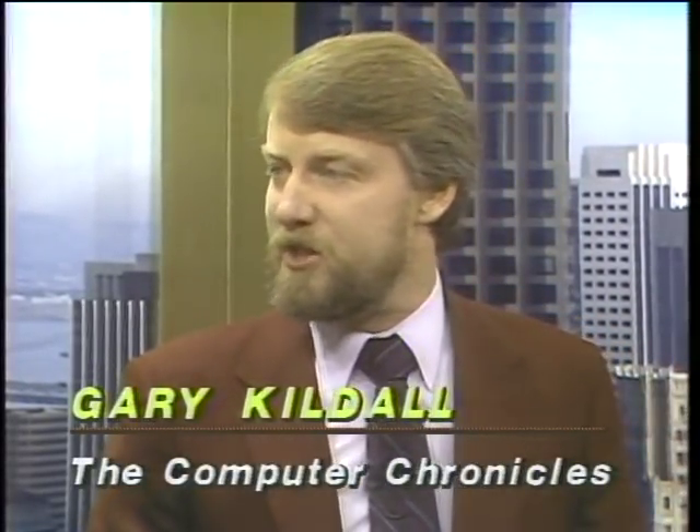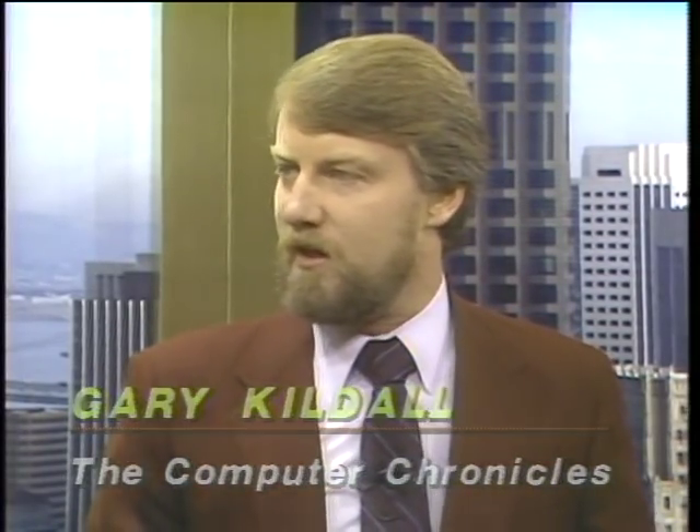Is it too late for the IBM guys to get into this? I don't think so. This is a relatively new industry still. You load up an IBM PC with an EGA card and it gives you real good graphics. There are applications now coming out — desktop applications for both Digital Research GEM and also Microsoft Windows — so I think the market's wide open.